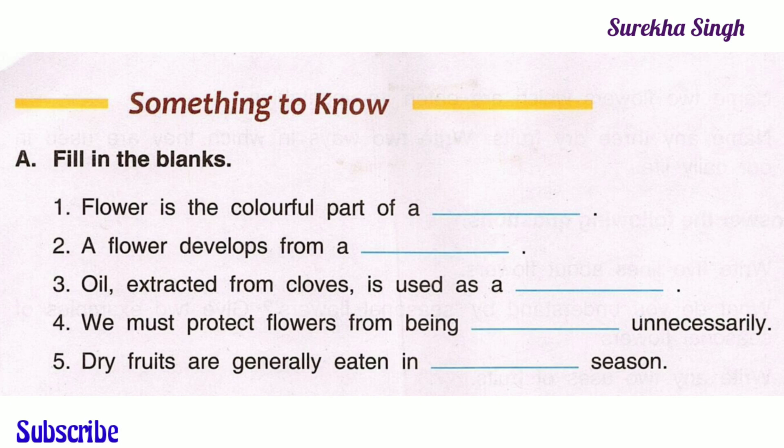Fill in the blanks. 1. Flower is the colorful part of a plant. 2. A flower develops from a bird. 3. Oil extracted from clothes is used as a medicine.